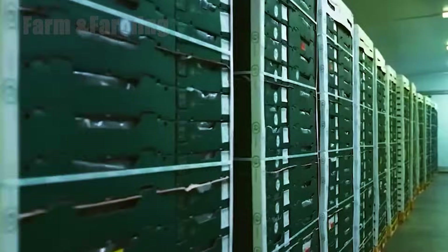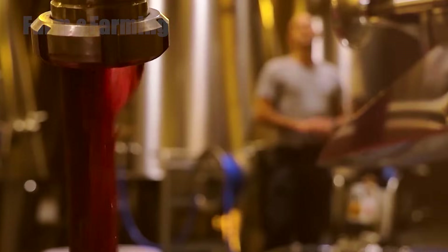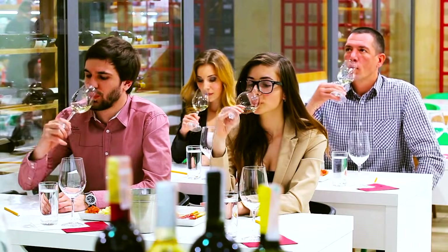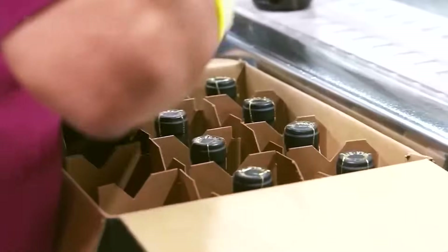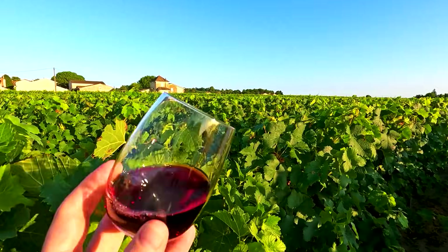Step 10: Quality control and packaging. Before wines and juices leave the facility, rigorous quality control checks ensure safety and consistency. Labs analyze chemical composition, microbial stability, and flavor profiles. Tasting panels evaluate sensory attributes and identify any corrective steps. Once approved, products are stabilized, filtered as needed, and packaged. Bottling lines — often automated — fill, cork or cap, and label at high speeds, all while maintaining hygiene standards to protect product integrity. For export markets, additional testing and documentation may be required to meet regulatory standards.